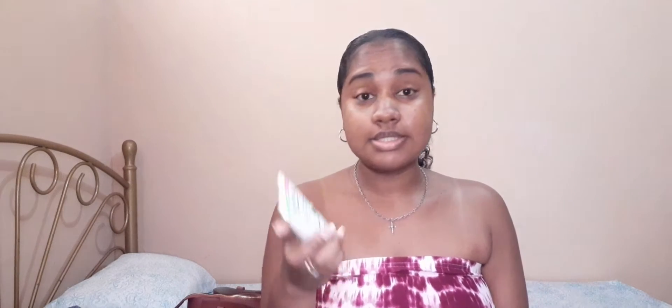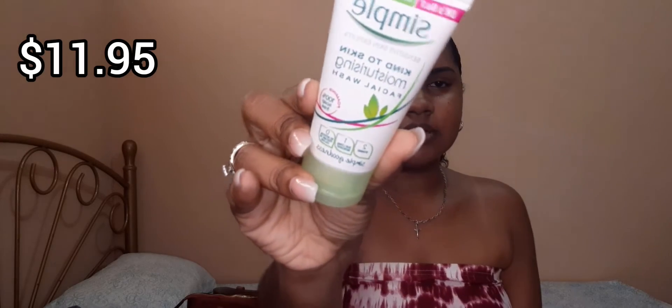I also got the Simple Kind to Skin Moisturizing Facial Wash. I love this facial wash — it doesn't dry out your skin, it's foaming, 100% soap free, and it gives a nice foam. It cleanses your face and keeps it nice and fresh without drying it out.